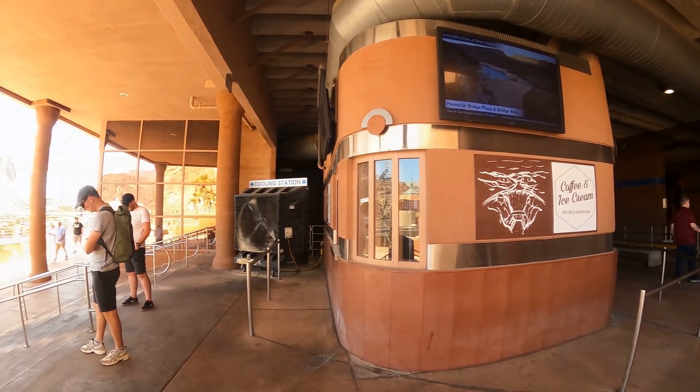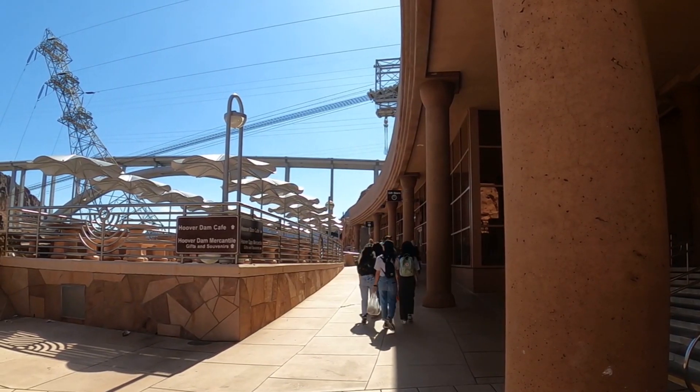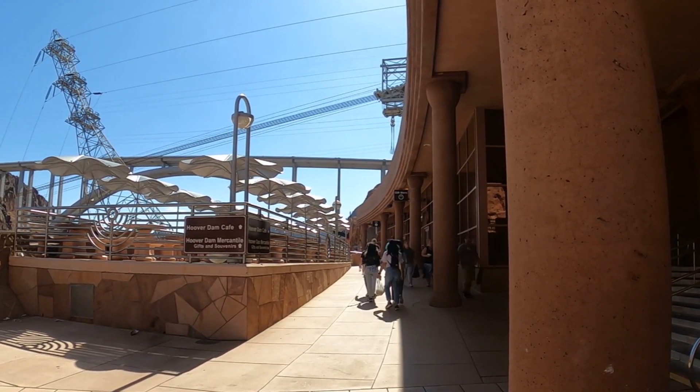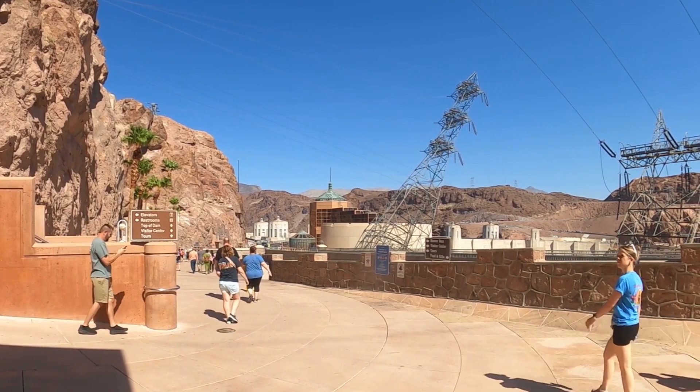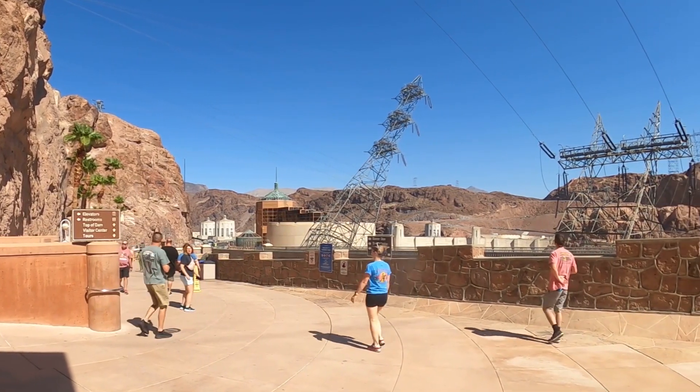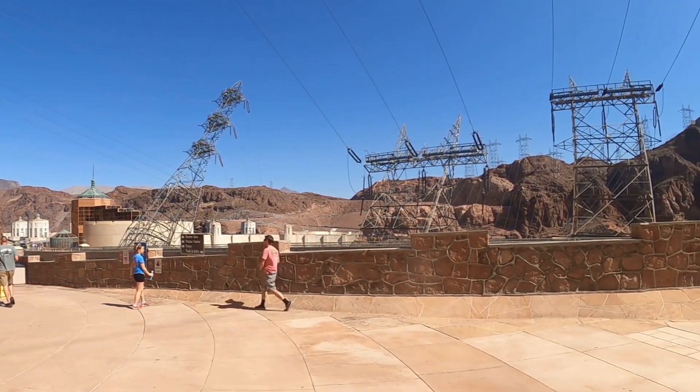Coming out of the parking garage on the Nevada side, there is a gift shop, an ice cream stand, and a snack bar — and again those crazy electrical towers.